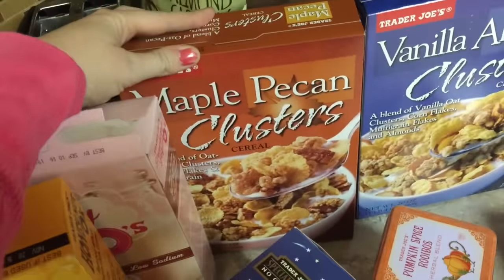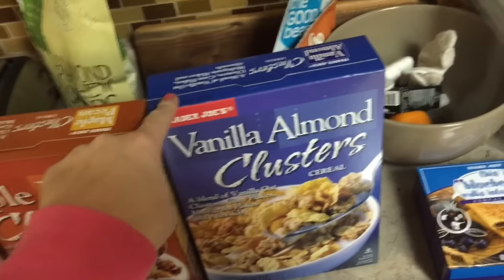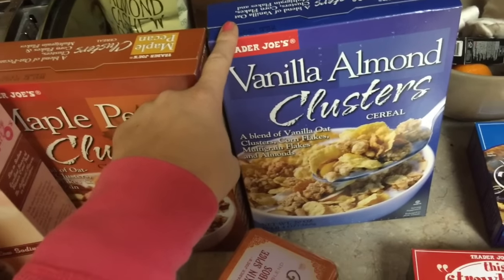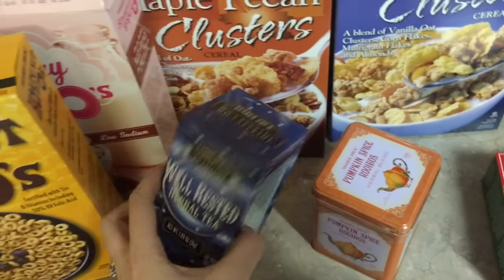This is my favorite cereal right now from Trader Joe's — the maple pecan clusters. I accidentally grabbed this one instead, so I got the vanilla almond clusters as well. I say 'again' because on our way to Disney we stopped at Trader Joe's and picked up a bunch of stuff, and then on the way home we picked up the perishable stuff and brought it back.